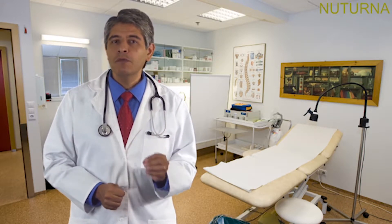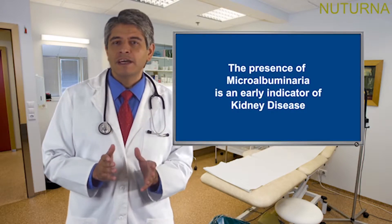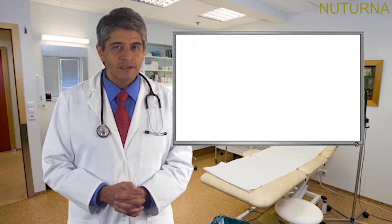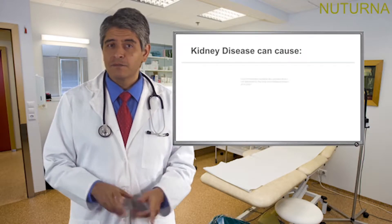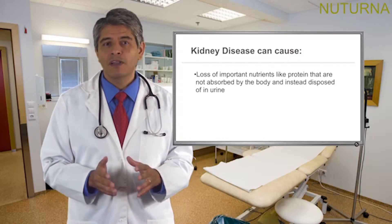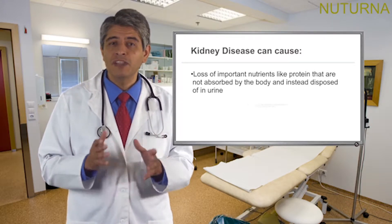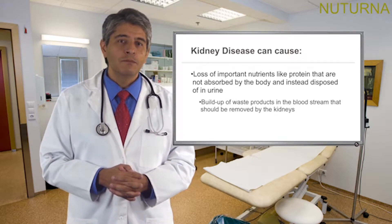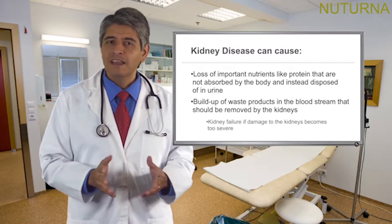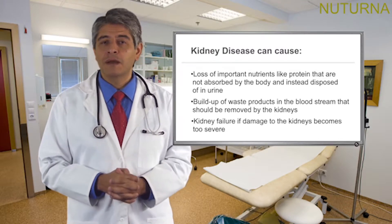This kind of kidney damage is called nephropathy and has no early symptoms. To determine if you are experiencing kidney damage, call your doctor and you must run a urine test called a microalbumin screening at least once a year. The presence of microalbuminuria is an early indicator of kidney disease. If not detected and treated, kidney disease can cause loss of important nutrients like protein that are not absorbed by the body and instead disposed of in urine, as well as buildup of waste products in the bloodstream that should be removed by the kidneys, and kidney failure if damage becomes too severe.